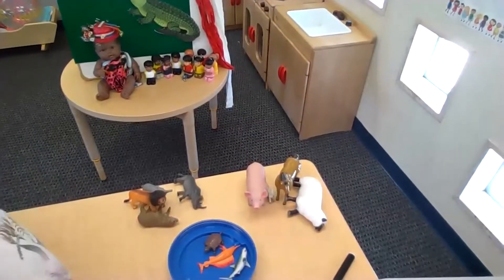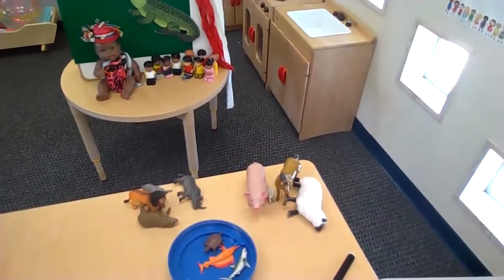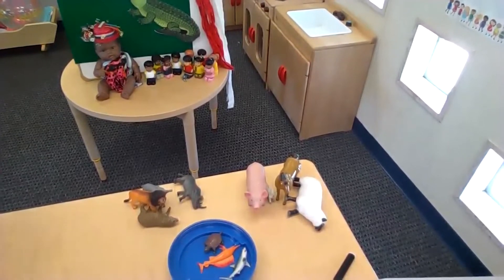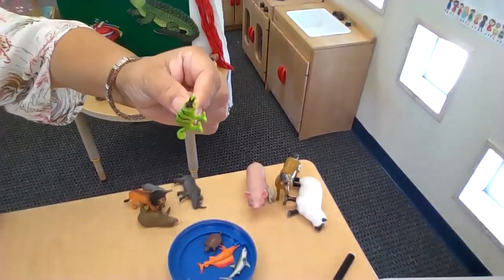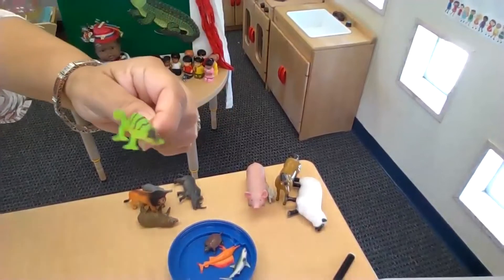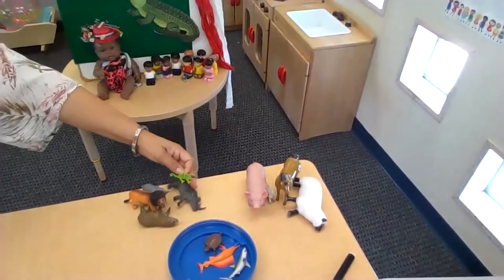And let's see, what else do I have in here? Look at this one — it's a little chameleon. He might be a jungle animal, so we'll put him over here.